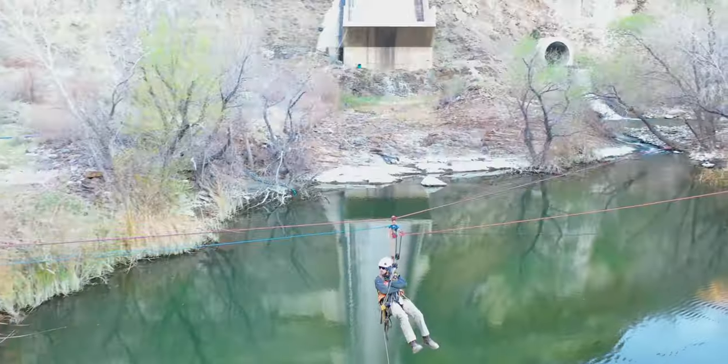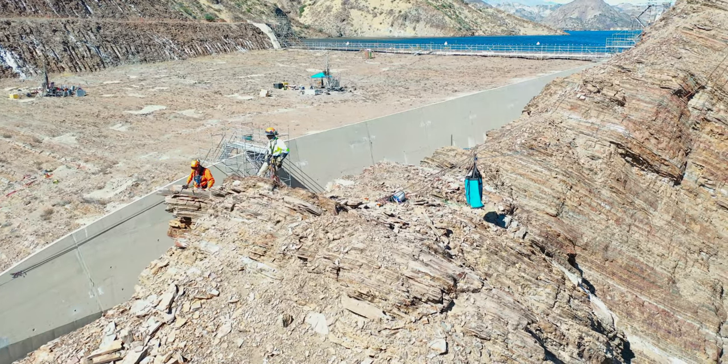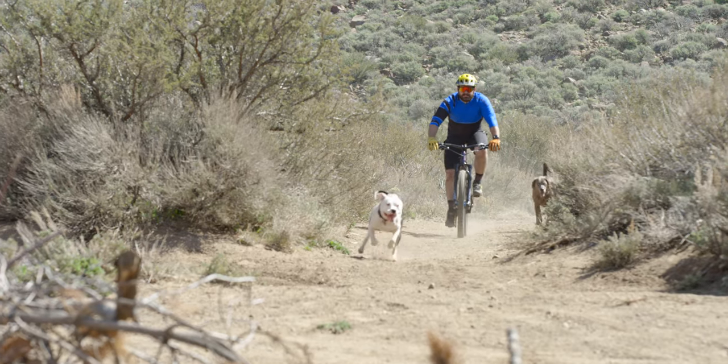I was given the opportunity to travel around and work on different dams and structures all over the state. Really the job was the main driver in it. I was flying back and forth, staying in hotels, finding someone to watch my dogs for me while I was working.